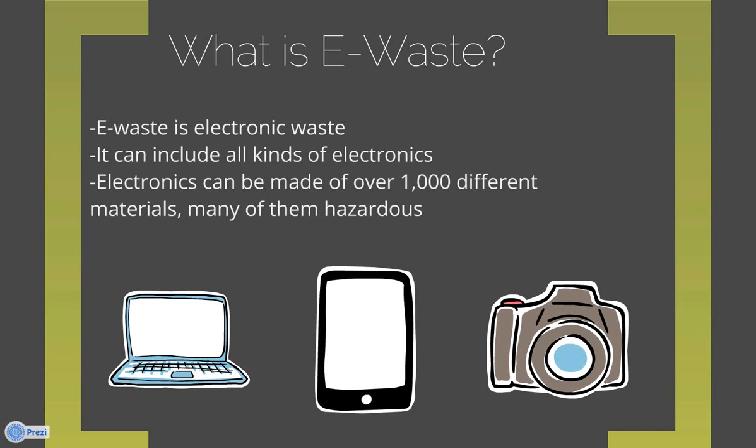This is a big problem because electronics can be made of over 1,000 different materials, and many of them are hazardous. All of these factors are working together to get us to throw away and replace our electronics, which is a serious problem given what's inside them. Another issue is that a lot of e-waste considered to be recycled is actually sent abroad to developing countries to be broken down, which is another ethical concern alongside disposing of electronics.